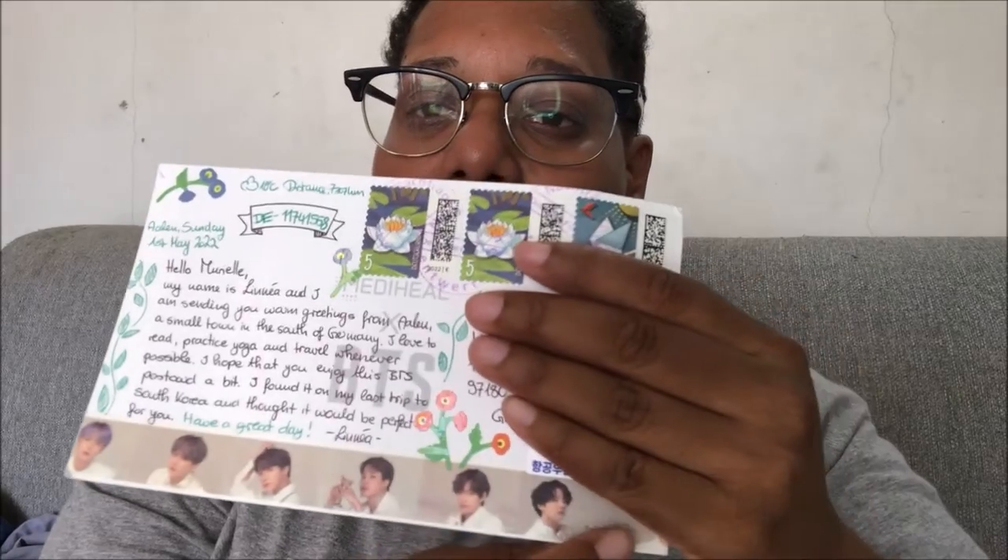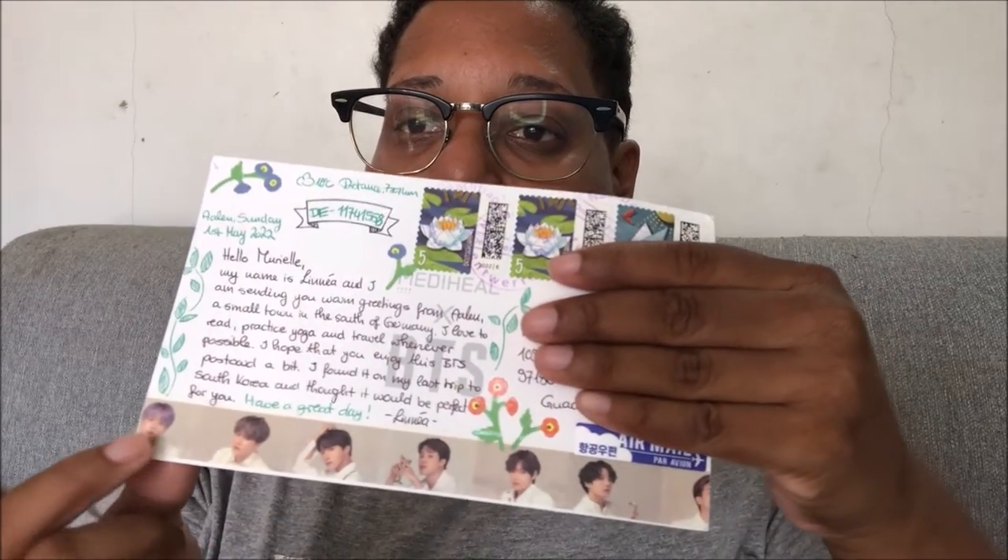This postcard is from South Korea, but it's from Germany — the person lives in Germany. I like it because it's BTS, one of the K-pop groups I like the most. You have four members here, and on the back you have all the members, so I'm very happy with this postcard.